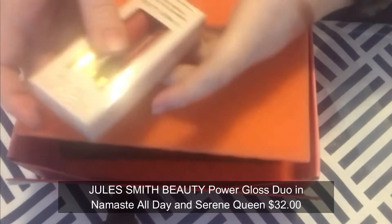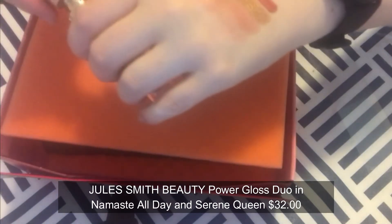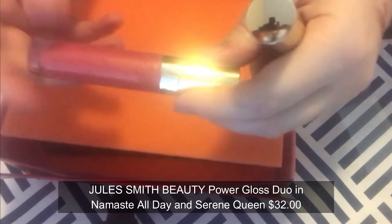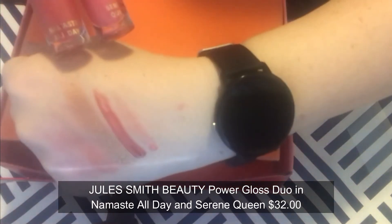Next we have a pack of Jules Smith Beauty Power Gloss Duo in shades Namaste All Day and Sir Siren Queen. From jewelry to beauty, founder Gina Negrilli Smith knows how to shine. This pair of rosy crystal-inspired glosses gives high shine and moisture with vitamin A and E plus a hint of shimmer. The two colors are incredibly pretty — this is the darker one and this is the lighter one. They feel like glosses, they're pretty and shimmery, and we'll see how they wear.